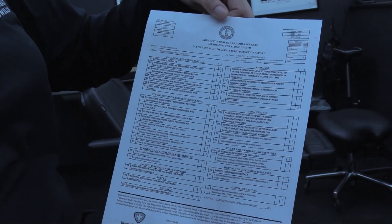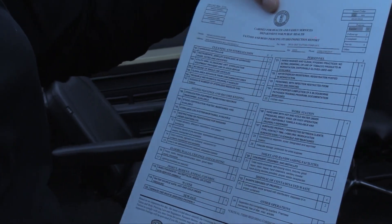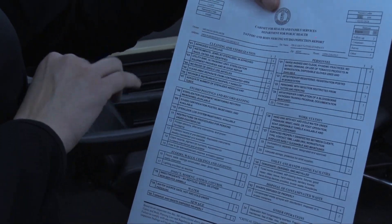Tattoo and body piercing studios have to score an 85 or above with no critical violations to get a thumbs up. Anything below an 85, our inspectors will go back out for a follow-up and make sure they've corrected all the critical violations.